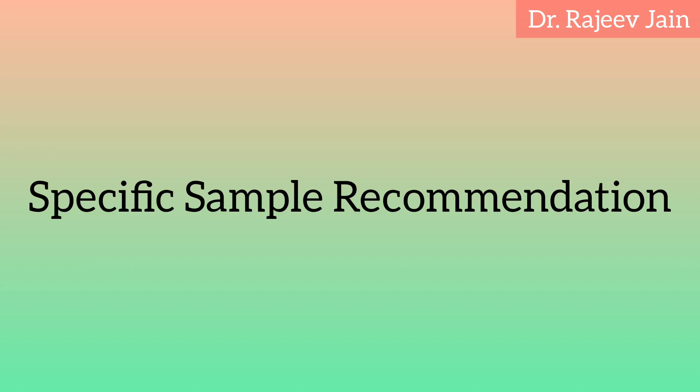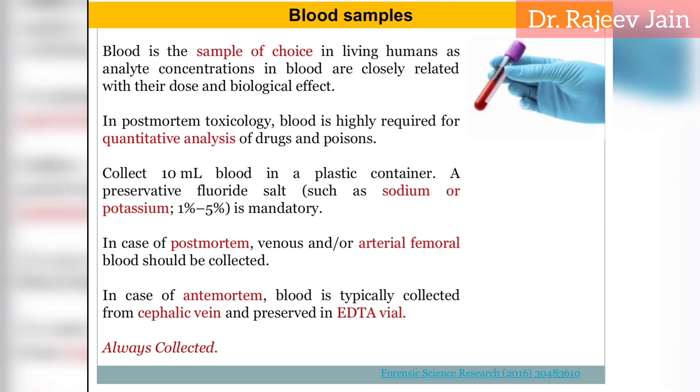Specific sample recommendations. Blood: collect 5 to 10 milliliters from two distinct peripheral veins (e.g., femoral), avoiding central vessels. Separate serum or plasma from blood cells for ethanol and volatile compound analysis. Add sodium fluoride (0.5 to 2% W/V) to one blood sample to inhibit glycolysis and preserve ethanol.